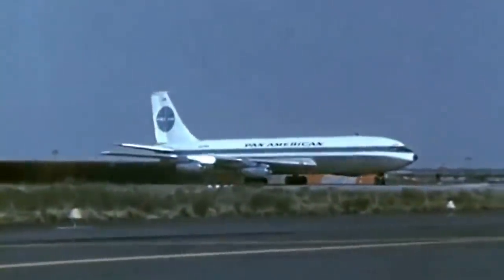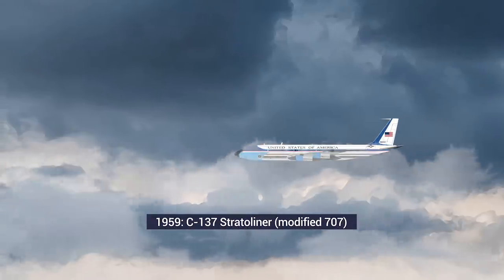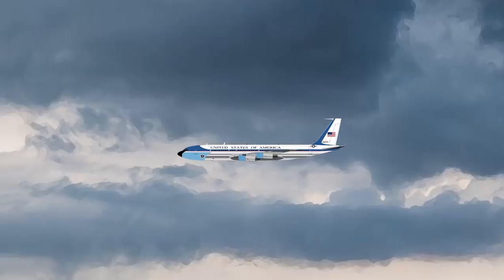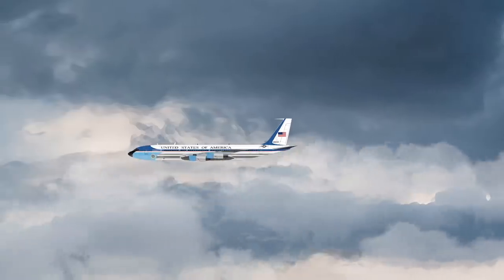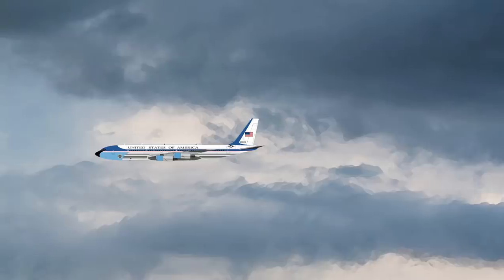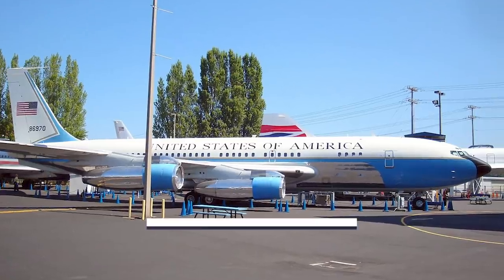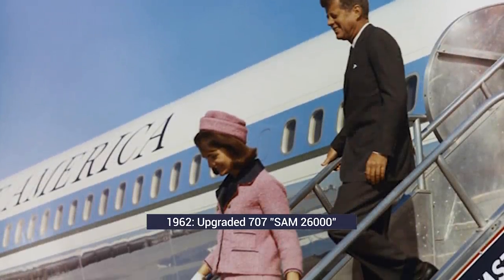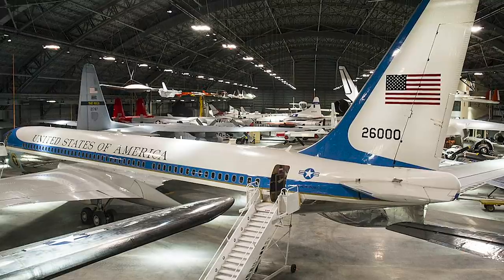In 1959, presidential air travel entered the jet age with a Boeing 707. President Eisenhower oversaw the introduction of the first jet, a Boeing C-137 Stratoliner derived from the Boeing 707 and modified as VC-137 for presidential service. This first aircraft, Special Air Mission or SAM 970, carried Eisenhower on several overseas trips, including a final tour covering 35,000 kilometers around Asia in December 1959. SAM 970 was soon replaced by an upgraded Boeing 707: SAM 26000, a VC-137C, which entered service in October 1962 under President Kennedy. It served as the main transport for three presidents — Kennedy, Johnson, and Nixon.